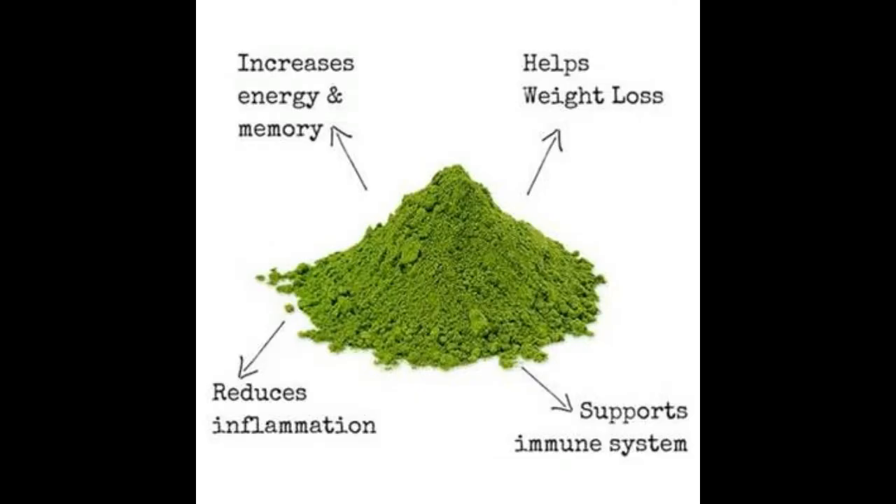Let's talk about the benefits of consuming matcha — this is probably why I really like it. First, it increases energy and memory. Second, it helps with weight loss. Third, it reduces inflammation, so it's really good for your skin. And it supports the immune system.